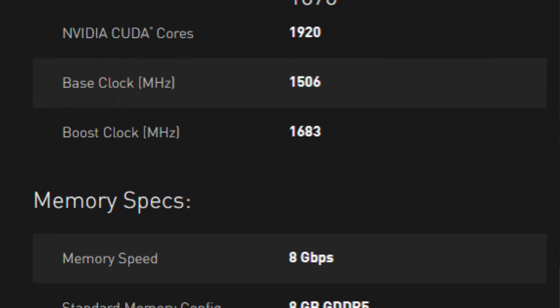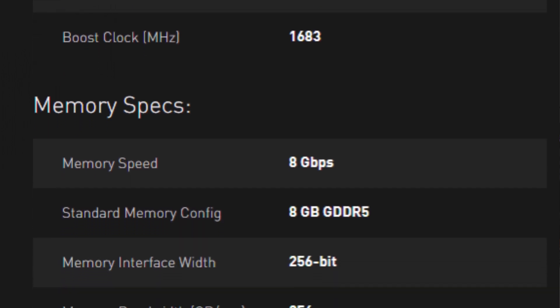The GTX 1070 had 1920 CUDA cores and 8GB of GDDR5 — not GDDR6, but remember that's two generations ago, and GDDR5 is still pretty decent. The new Steam Deck is using LPDDR5, so it's not horrible. Normal RAM is becoming DDR5 now, but whatever.